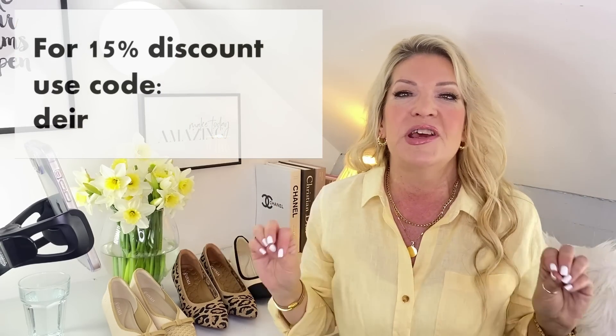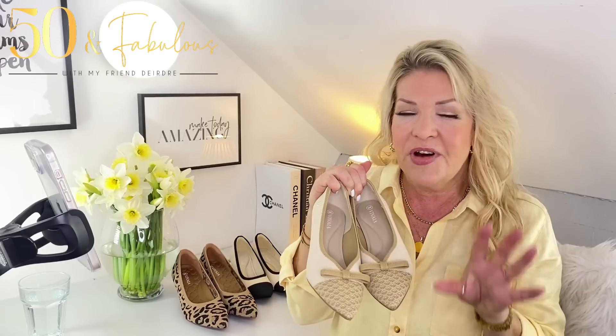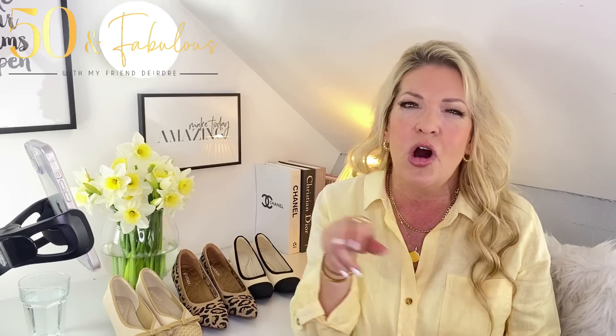Now I have a discount code for you — anywhere on the site you can get 15% off if you use the code on screen now, which is D-E-I-R. These shoes are basically like walking on a pillow, and particularly good if you've got painful feet. You've got the added advantage of looking as though you're wearing a heel without feeling like you're on one — they bring style without much height. There are many comments on Vivire's website that talk very enthusiastically about how comfortable and stylish they are. If you look for comfortable shoes it's not often that they're this stylish, so you've got the combination here.